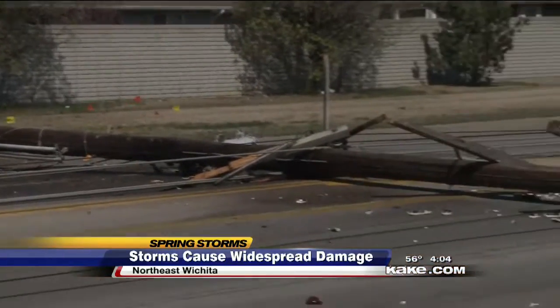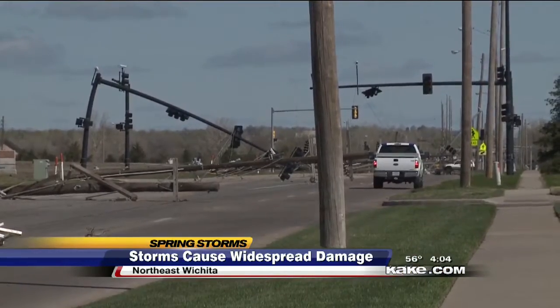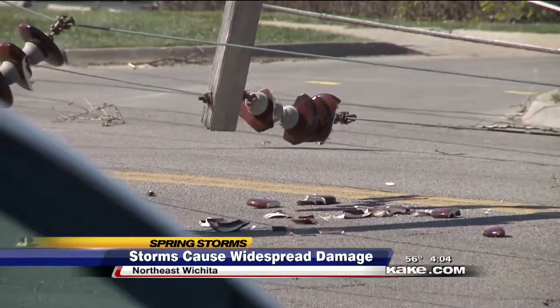Downed power lines and power poles blocked busy streets like Woodlawn from Main Skate to K-96. One resident said they had no idea it was that bad and thought it was just one until the morning.